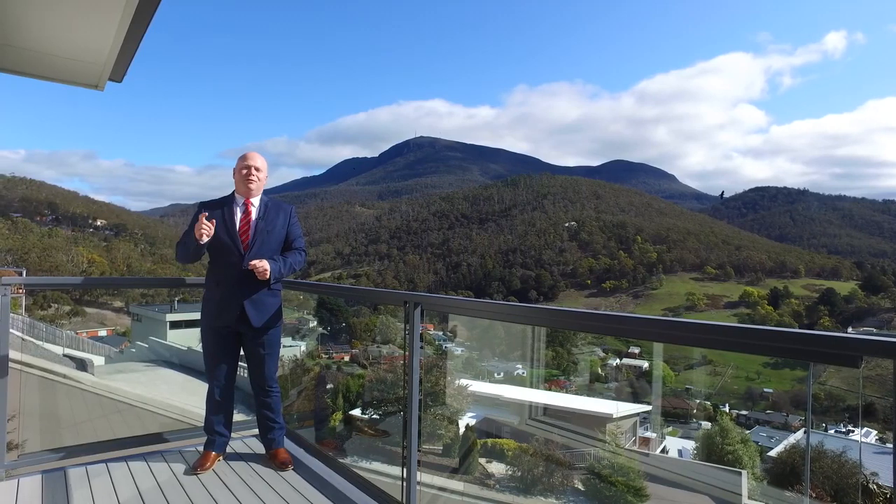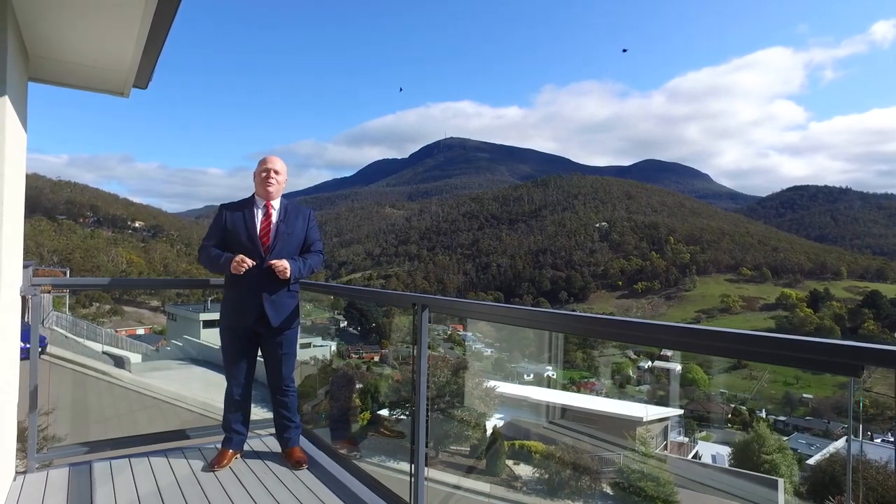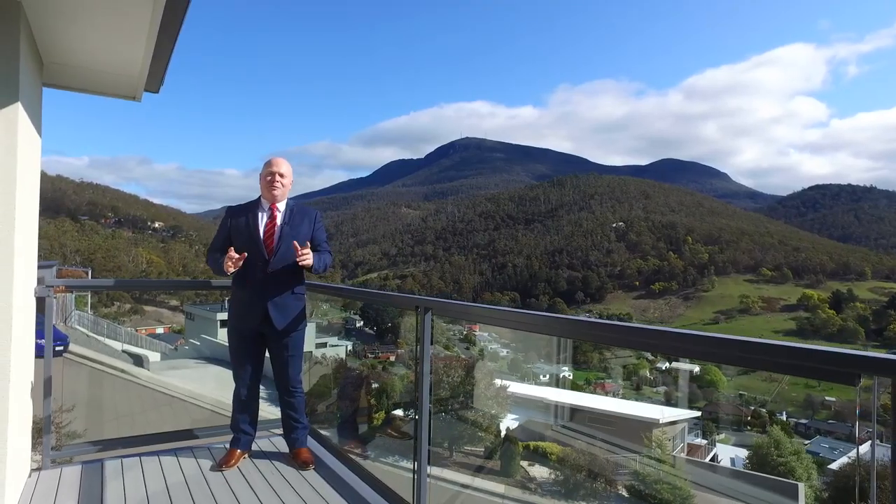This home is truly affordable luxury, so book for a private inspection today or come to one of our scheduled open homes. We'll see you there.